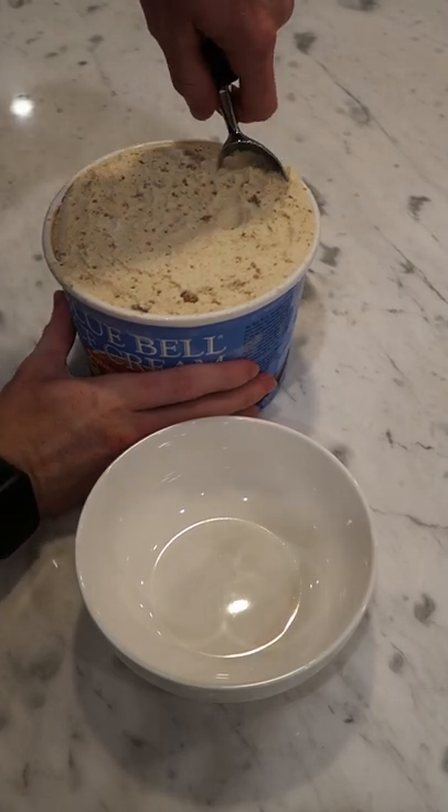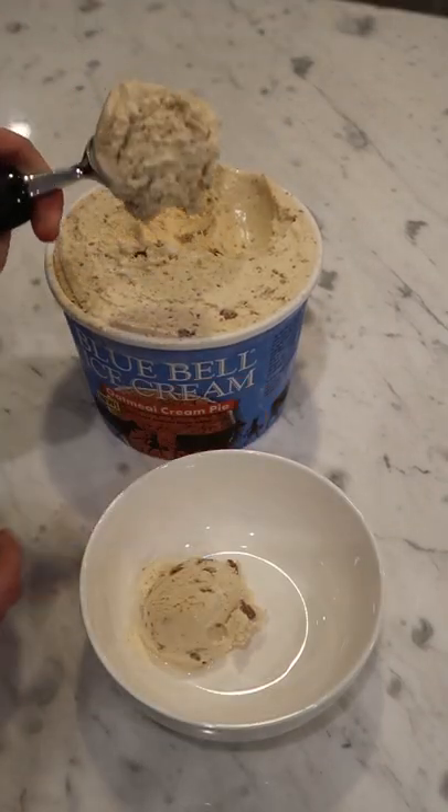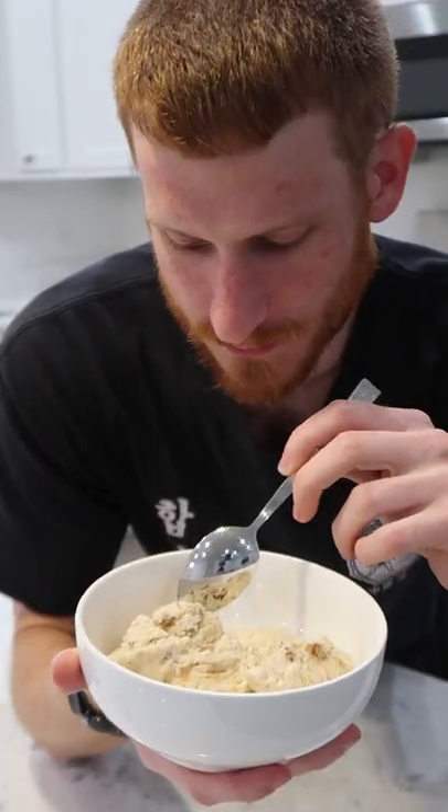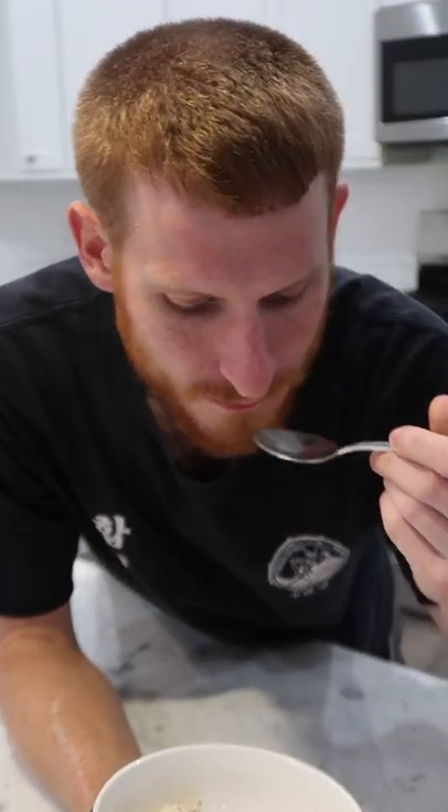This one is already looking a little better. Let's clarify, it's really hard for me to actually dislike an ice cream — I'm just talking in terms of relative comparison. I like what I'm seeing already. Cheers. Okay yeah, that is much better than the Little Debbie version.